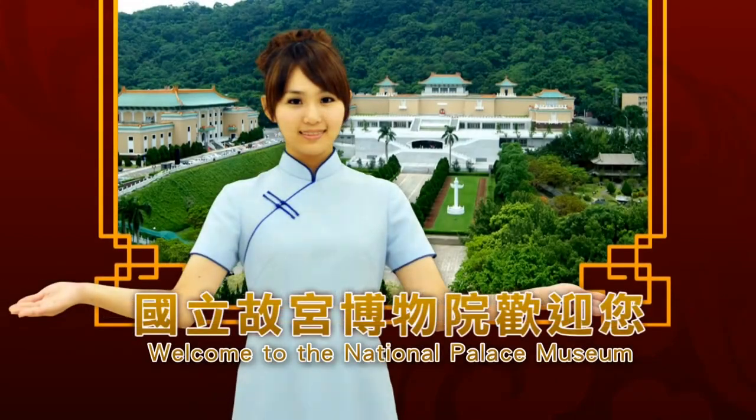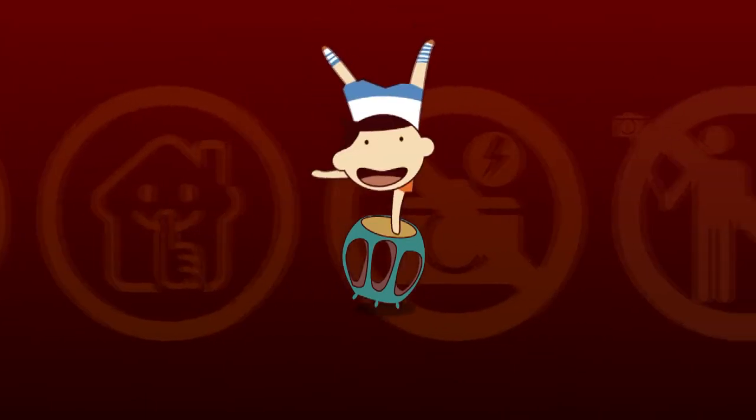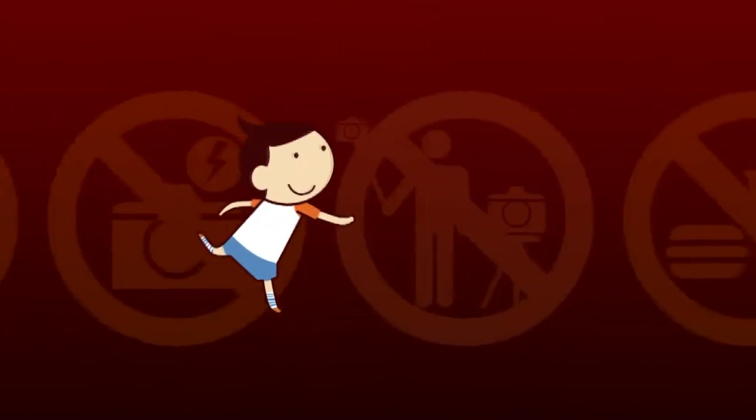The National Palace Museum welcomes your visit. To ensure the quality of your visit, please pay attention to the following things.